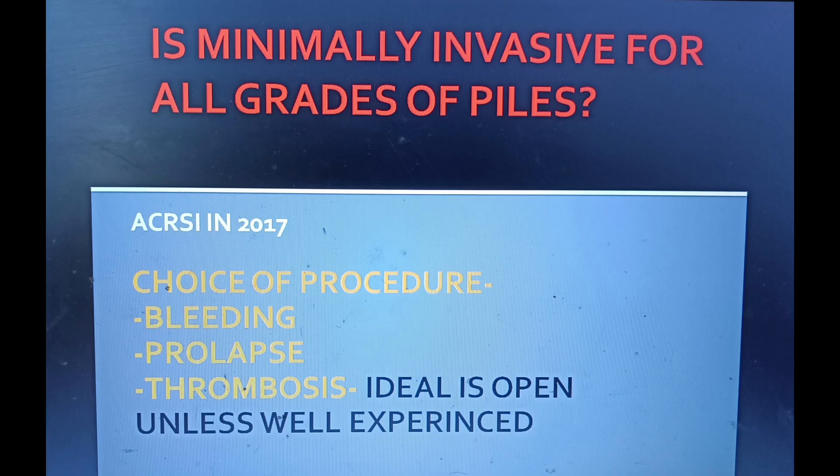In hemorrhoid patients, there are three main complaints: bleeding, prolapse, and thrombosis. For bleeding and prolapse, minimally invasive surgery is very good. For thrombosis, the ideal approach is open surgery unless the surgeon is well experienced.